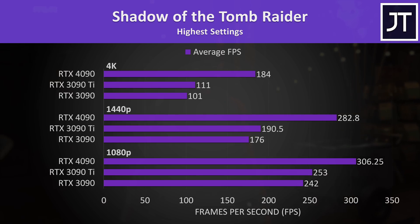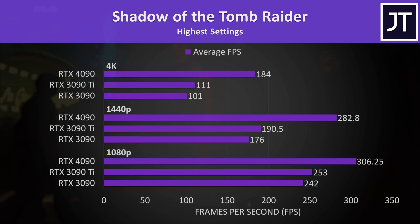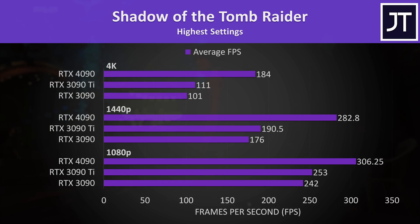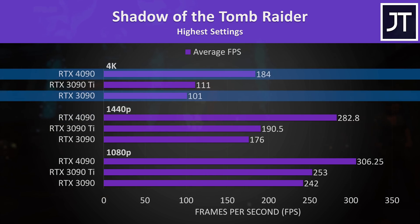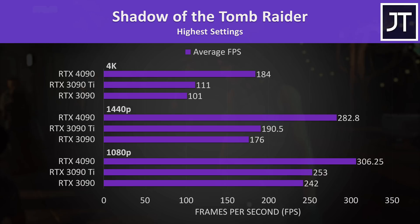Shadow of the Tomb Raider was tested with the game's benchmark tool if you want to compare with your own results or those of another reviewer. The 4090 was 82% ahead of the 3090 at 4K and 66% ahead of the 3090 Ti — some of the bigger differences out of the games covered.